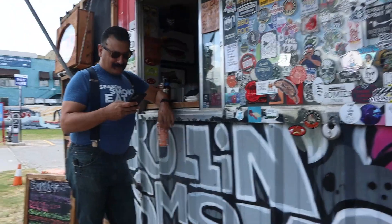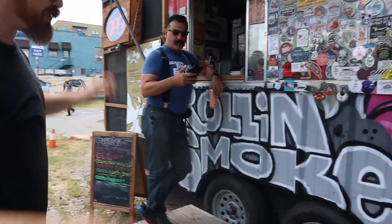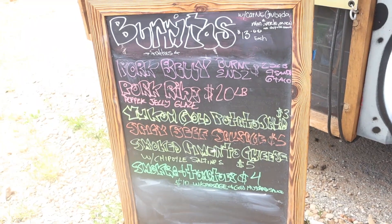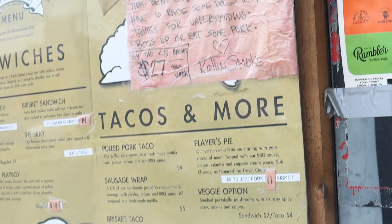My name is Kyle. Oh hey, what's up? Put my hair up. I'll get you a quick follow.